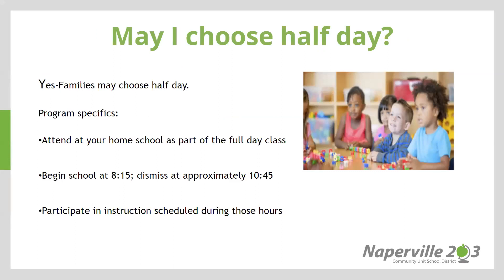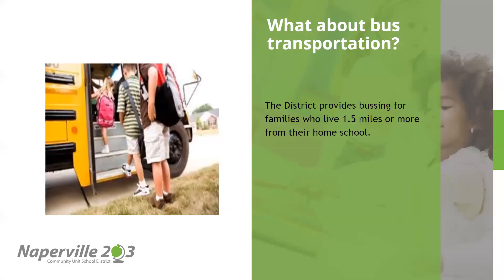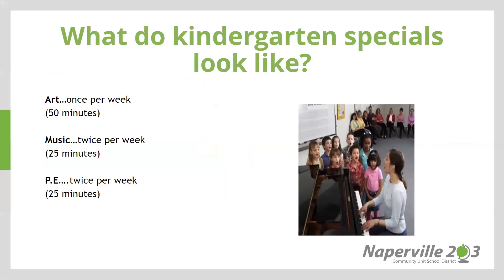You are able to choose a half-day kindergarten option. If you so choose, please contact the front office and ask to speak with administration so we can discuss that option with you. Transportation is provided for families who live 1.5 miles or more from the homeschool or those where students have to cross streets that are designated as hazardous.